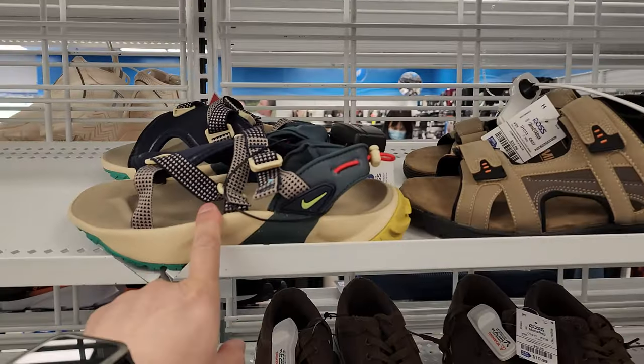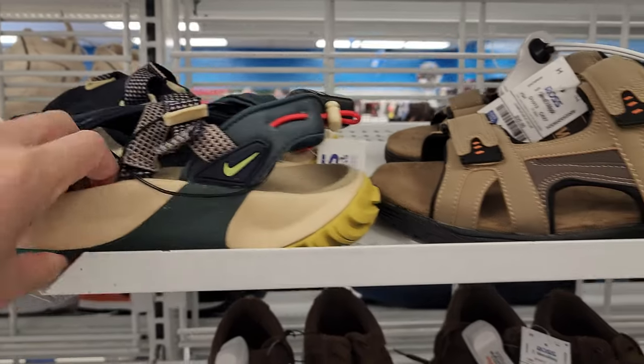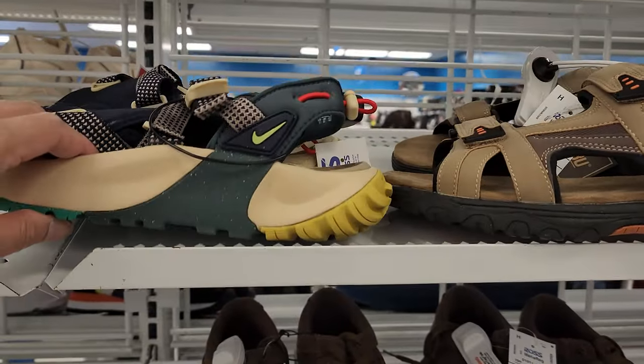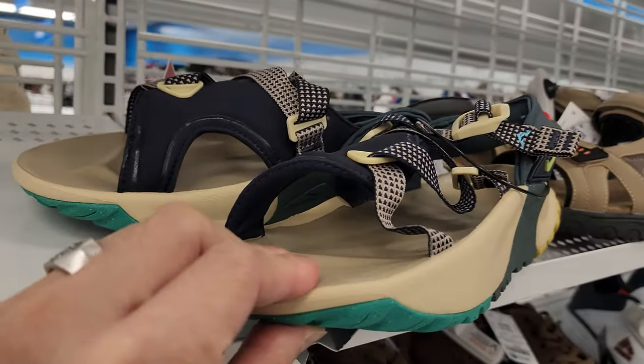Alright, so we are comparing the Nike with the Kumba. You see different types of sandals. Thicker sole — this definitely looks a lot better too. I really like these.